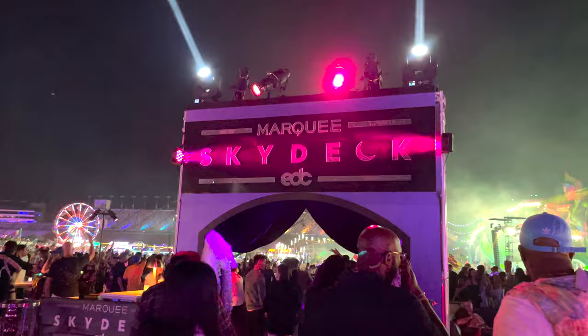This NFT allowed me to go to EDC Las Vegas pretty much for free. And the best part about it is that this NFT actually gave me Skydeck VIP access.